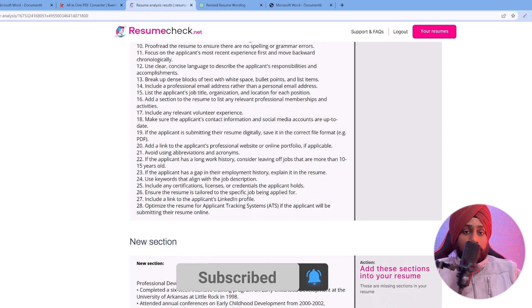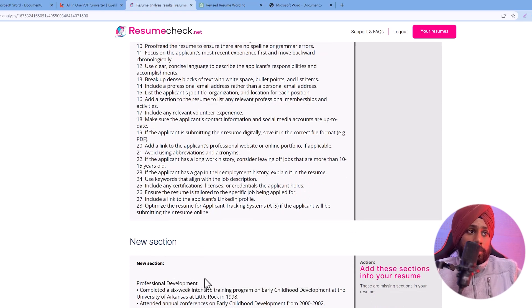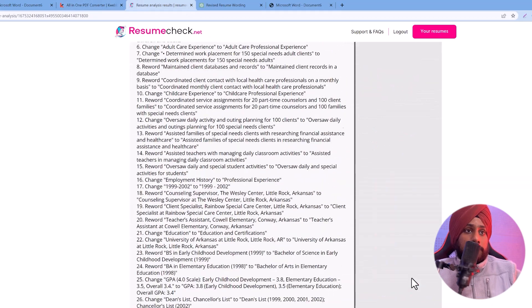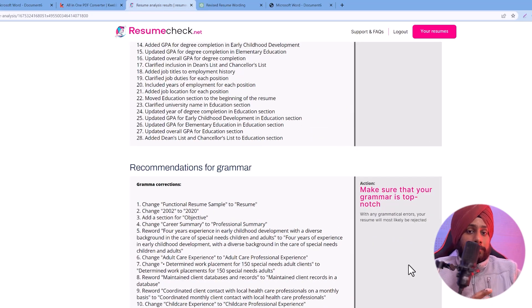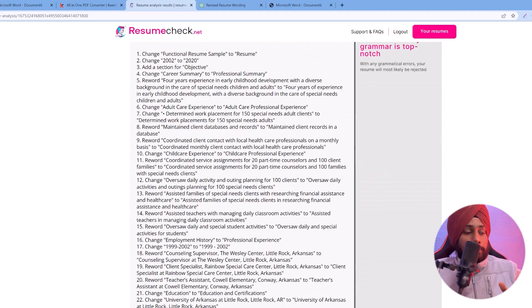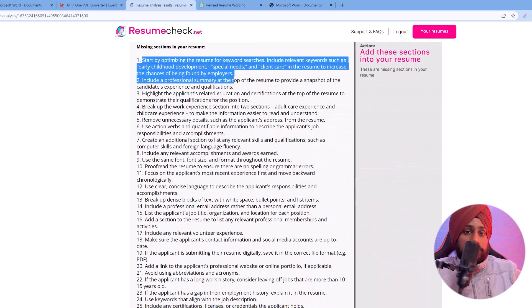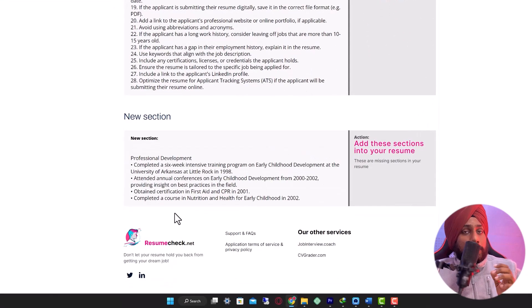There are many structure recommendations I won't go through one by one. I will provide this demo resume and the full audit output as a PDF — you can find the link in the description box on our website. Review it yourself to see if it fits your budget and needs before purchasing.